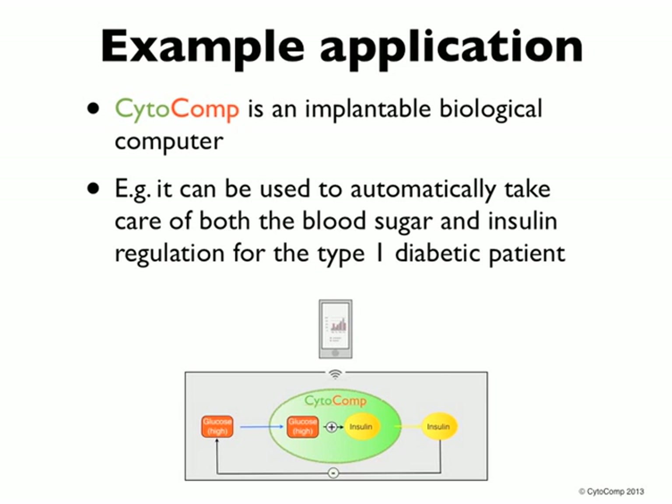One example is type 1 diabetes. Cytocomp can be used as an implantable biological computer that automatically takes care of both the blood sugar and the insulin for the type 1 diabetic patient. Moreover, you have the option to monitor this on a mobile device, as the Cytocomp microprocessor can also take electrical signals as input and output. All together, the type 1 diabetic gets a carefree life without daily finger sticks and insulin injections.